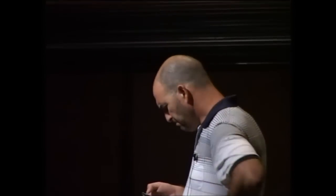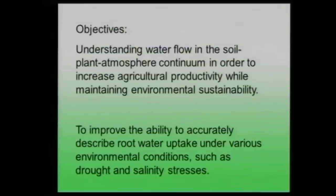Thank you very much for inviting me. Today I'm going to show you our field studies on irrigation. In most of my studies I'm trying to understand water flow and solute transport in the soil-plant-atmosphere continuum, in order to increase agricultural productivity and maintain environmental sustainability.